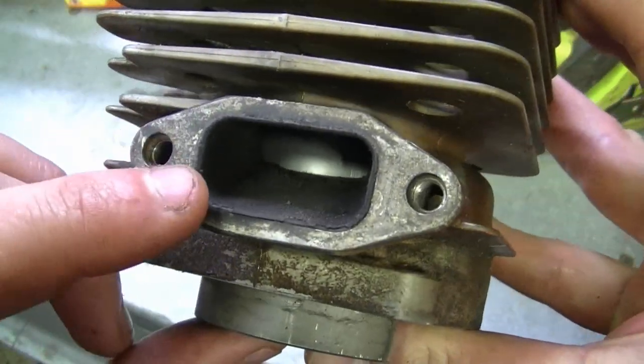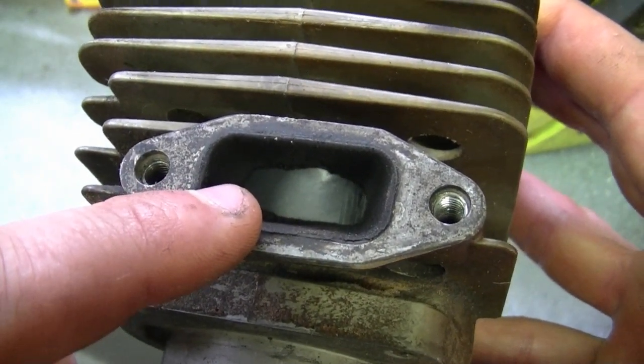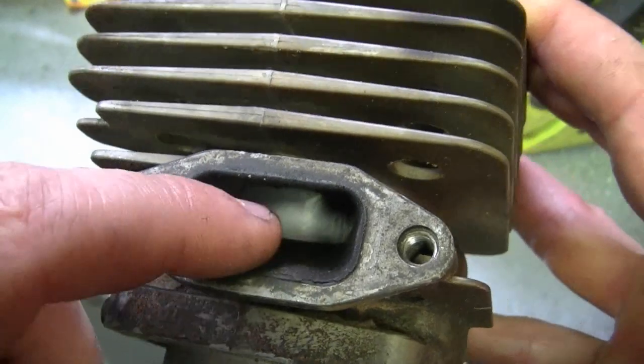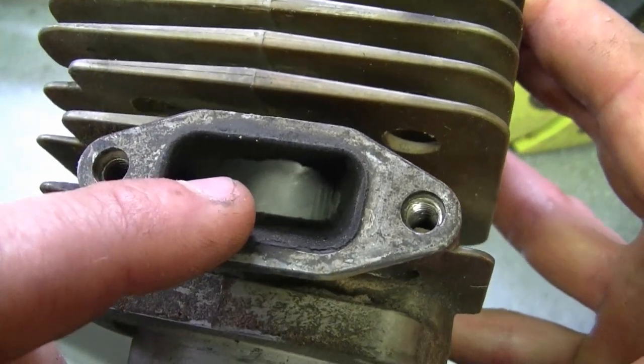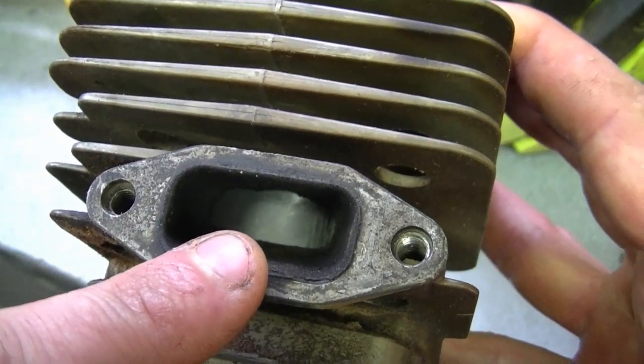Here's an example of an exhaust port. Sometimes they get all carboned up. When cleaning inside the port you have to be extremely careful — if any carbon gets inside the cylinder it could scratch up your cylinder, piston, and rings and make your saw totally useless. What usually causes too much carbon buildup is when people put too much oil in their gas. I mix my gas at 45 to 1, which works out to 100 milliliters of oil to 4.5 liters of gas, and I buy higher-octane fuel for all my two-cycle engines.